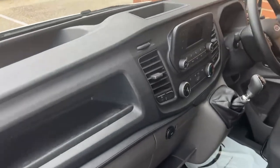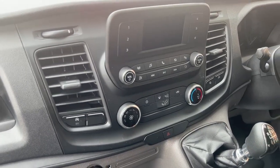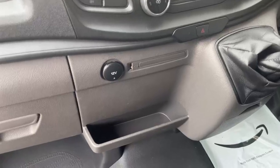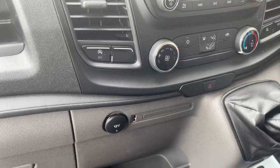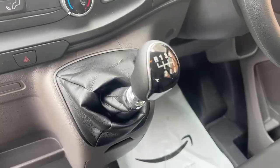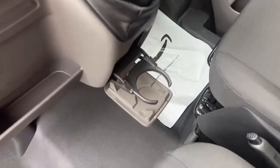We do have your entertainment system here, which does come with Bluetooth connectivity as well as DAB radio and USB connectivity. You do have your USB port here with a 12V recharge port. We also have a stop-start option for the vehicle, climate control, and a six-speed gear stick. Just underneath the gear stick, we do have an additional cupholder.